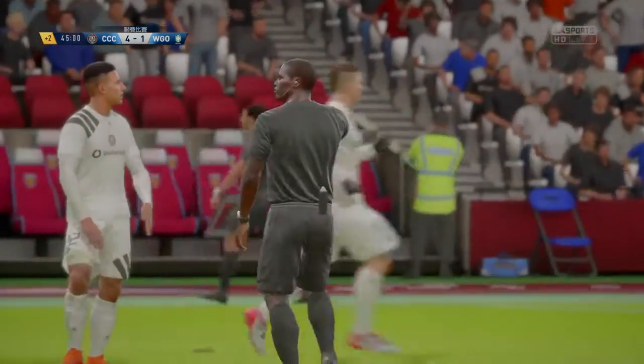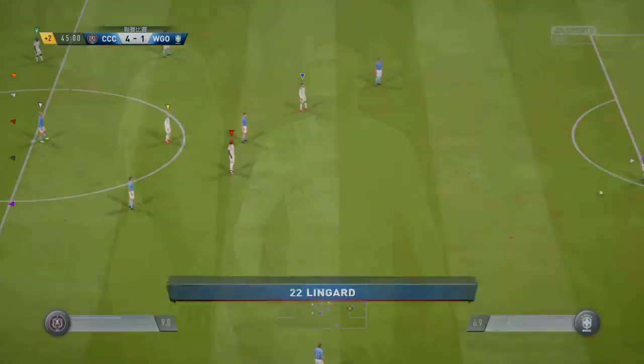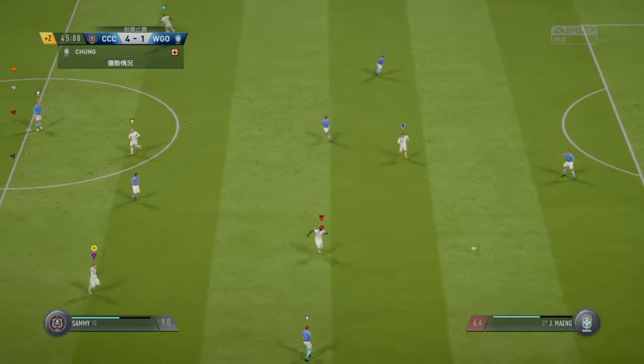The ref goes for the free kick. He's gone back to deal with that earlier incident — yellow card. He's one of my favourite refs; he doesn't miss much, this lad.